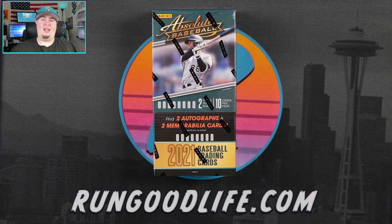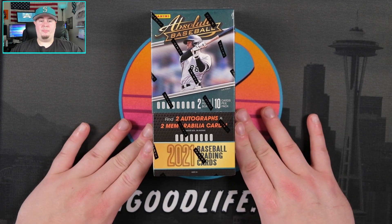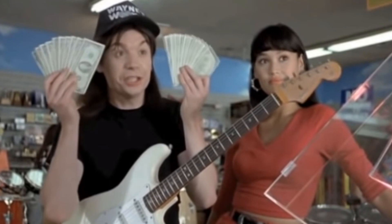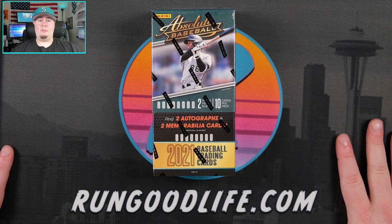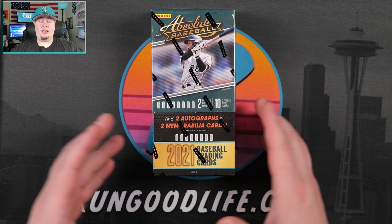This week we have a great lineup of videos. Today we're going to be ripping some 2021 Absolute Baseball, which in this market I think is a little undervalued. I was able to get this from my LCS for about $160, currently selling online for about $180 from what I've seen. Two autos and two memorabilia in here.